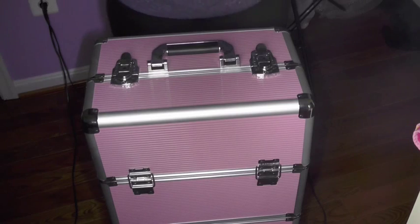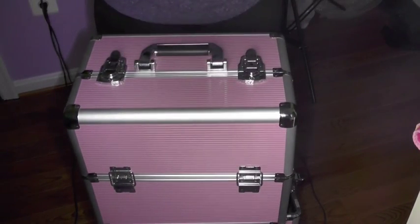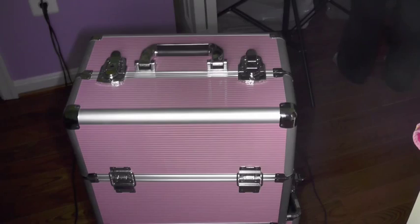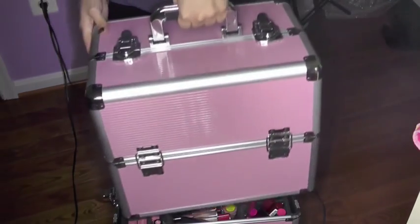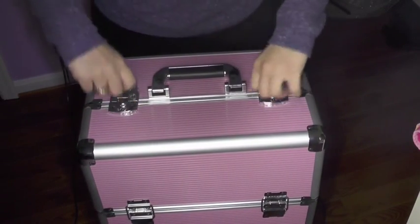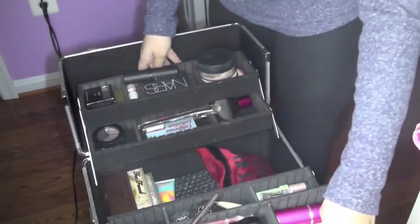It comes with this top part that you can unclip and it comes off. So if you don't need a lot of room as I do, you can just use this. But it also comes with another top, which I've never used — you can put it like this and just use the bottom. For me, I use the entire thing. It opens like this, and then it opens again like this.